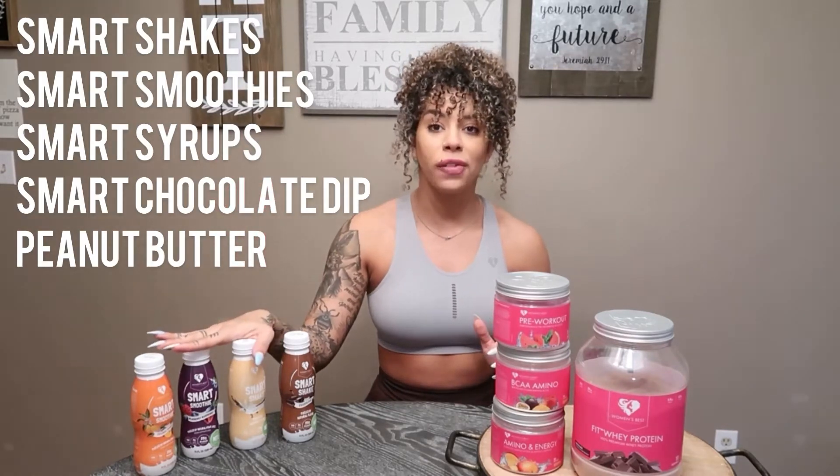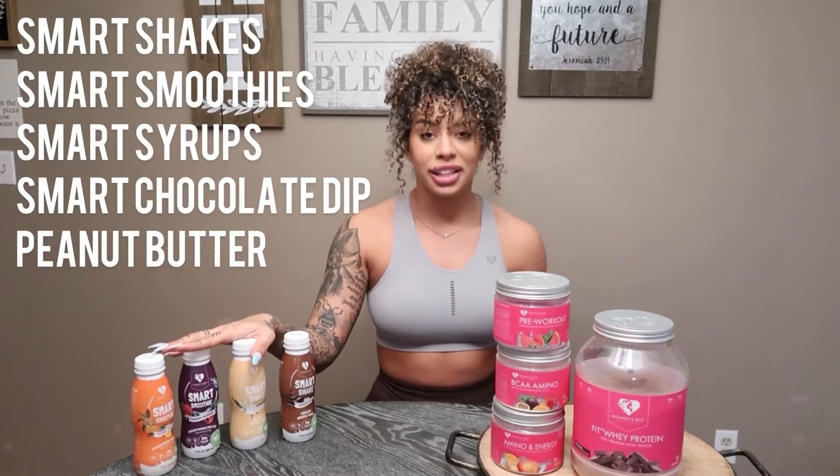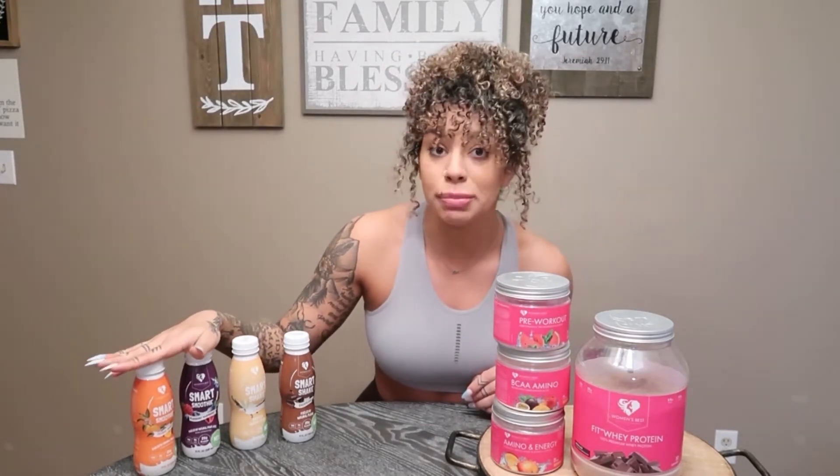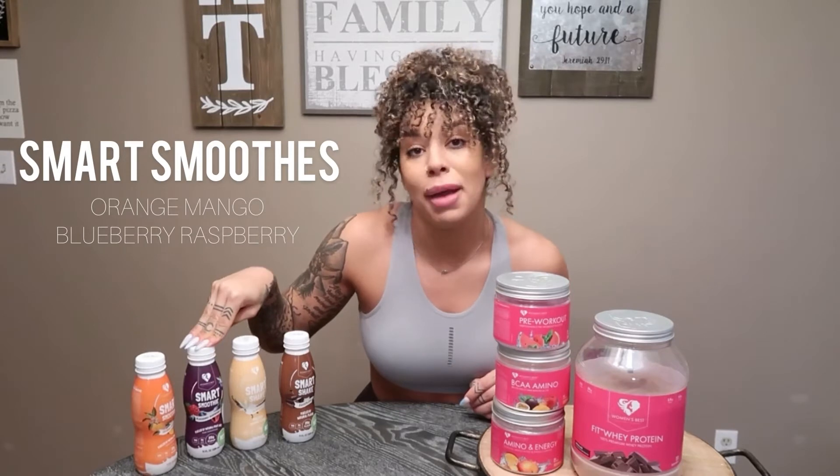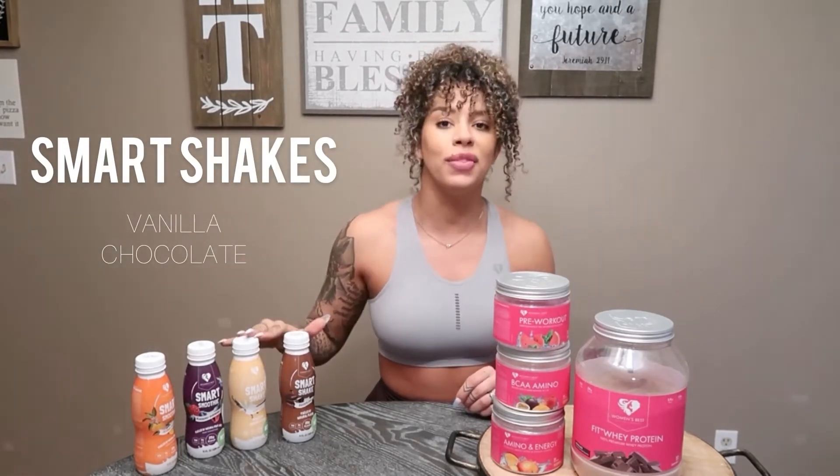I have a few products that haven't arrived yet, but the ones I have are already amazing, so I just know the others are going to be just as good if not better. Starting off with what the functional foods line will include — as you can see I have some bottles over here next to me. Four of the products are some smoothies and shakes. The first two are the Smart Smoothies, coming in orange mango and blueberry raspberry. Then there are also pre-made shakes in vanilla and chocolate.